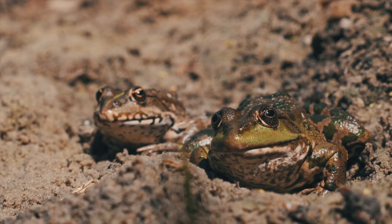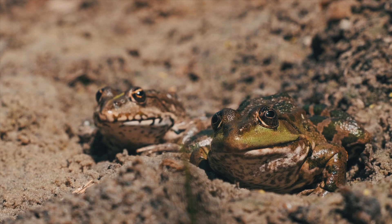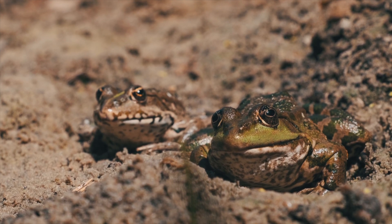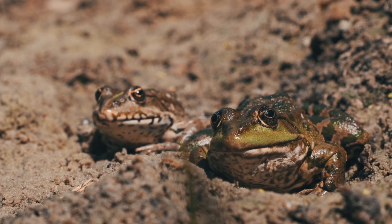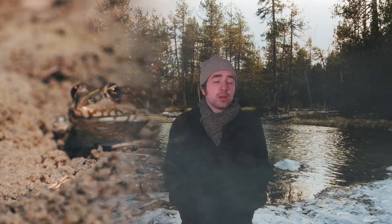Amphibians have the ability to absorb the oxygen from water through their skin. They usually use this while swimming, but the mud near freshwater holds plenty of moisture too. So this toad can breathe just fine while the wet soil covers its body. Turtles are reptiles, but they're gifted with a similar amphibian-like ability to absorb oxygen from the water.